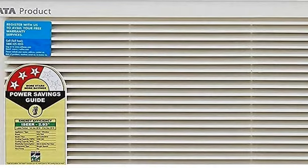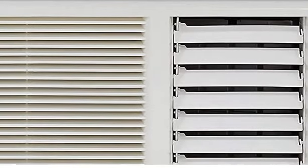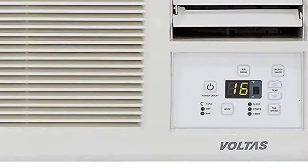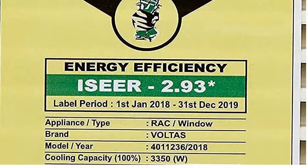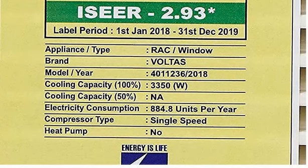Now let's talk about the features. It has a capacity of 1.1T, which is suitable for small-size rooms with around 100 to 110 square feet. With this range, it has a 3-star rating as per BEE, and the ISEER value is 2.93, with annual energy consumption of 884.8 units.